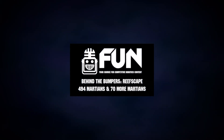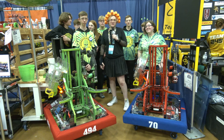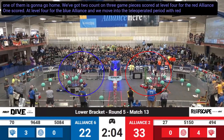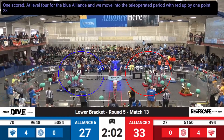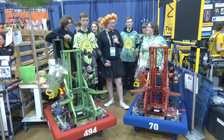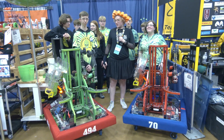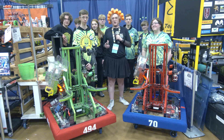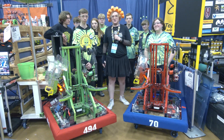All right, Fun Nation, welcome back to another very special edition of Behind the Bumpers. Today, my name's E. Lachman, and I'm at Kettering One. Today I've got both Team 70 and Team 494, Martians and War Martians, with completely identical robots. We've got Lillian to talk about their Coral Handler, and RJ to talk about the Algae Handler, Elevator, and their very innovative Donut Climb.